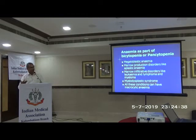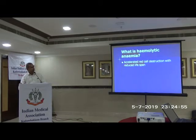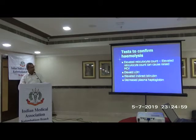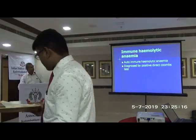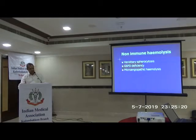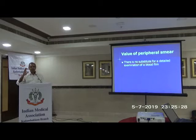Anemia can also be part of pancytopenia — as in megaloblastic anemia, marrow infiltrative disorder, or marrow infiltration. Then we move to anemia with increased reticulocyte count — hemolytic anemia is the most important cause. This is accelerated red cell destruction with elevated reticulocyte count, elevated LDH, indirect hyperbilirubinemia, and reduced plasma haptoglobin — classical hemolytic anemia. It could be immune or non-immune, intravascular or extravascular. Autoimmune hemolytic anemia is diagnosed by a positive direct Coombs test.